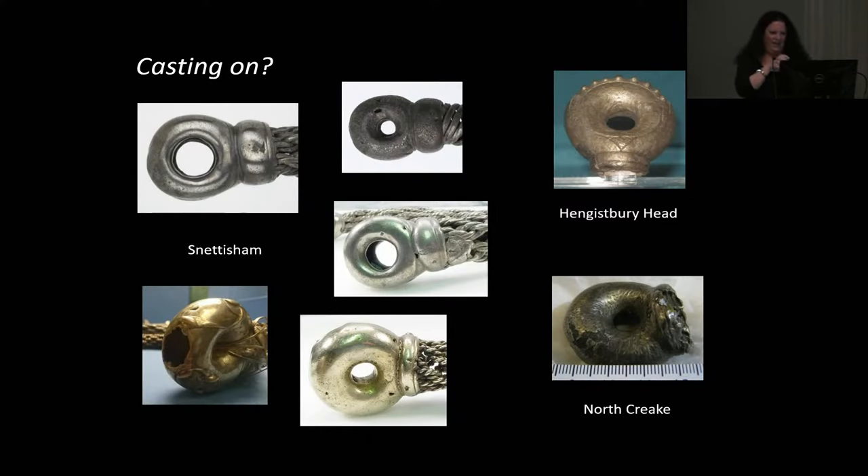Back to the casting-on theory. Yes, there are some torcs that are cast on, but all of Roland's concerns about what would happen if you tried to cast a terminal onto the wires were happening: holes in the centre — called cold shuts where the gold hasn't gone properly into the mould — bubbles, wires sticking through, gold running down and ruining all the wires. A torc from Hengistbury Head has a hole in the back, and North Creek is very poorly done. Although they are casting on, they're not doing it very well at all.